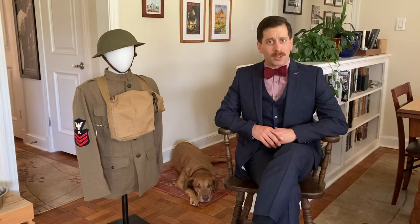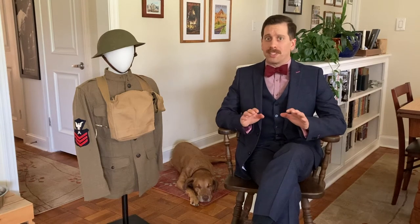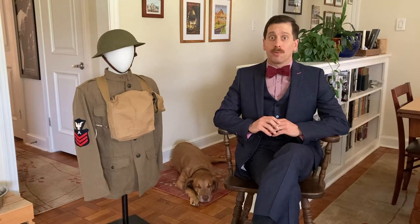Hello, Tom Fressa here from the Naval History and Heritage Command with another Artifact Spotlight. This is where we take a look at the Navy's timeline and pull out different artifacts and teach you about them. And today we are going to be focusing on the uniform of the sailors who manned the U.S. Navy railroad gun in World War I.